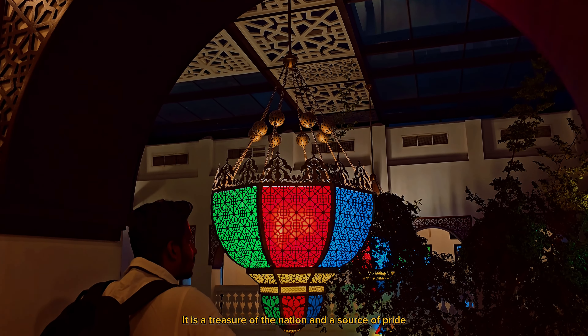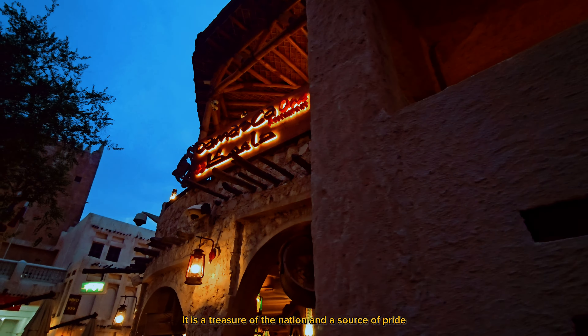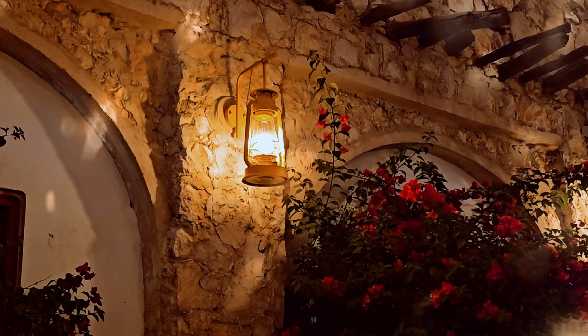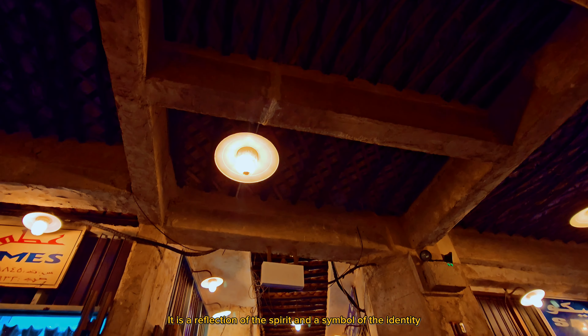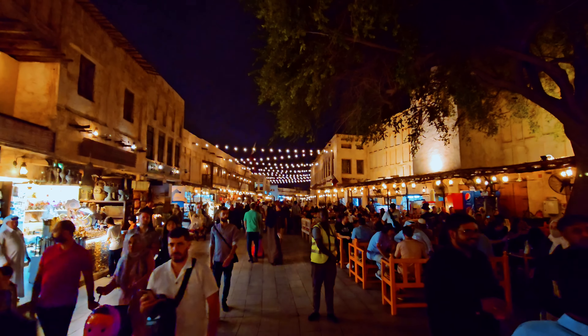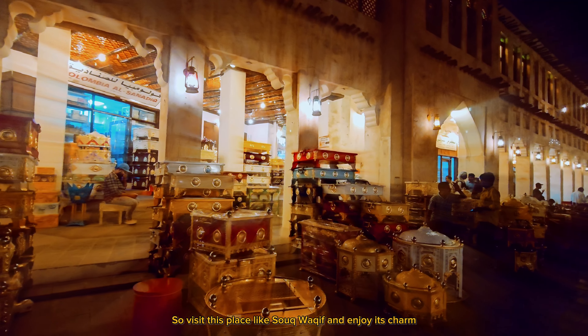The value of a place like Souq Waqif is beyond measure. It is a treasure of the nation and a source of pride. It is a reminder of the past and a vision of the future. It is a reflection of the spirit and a symbol of the identity.